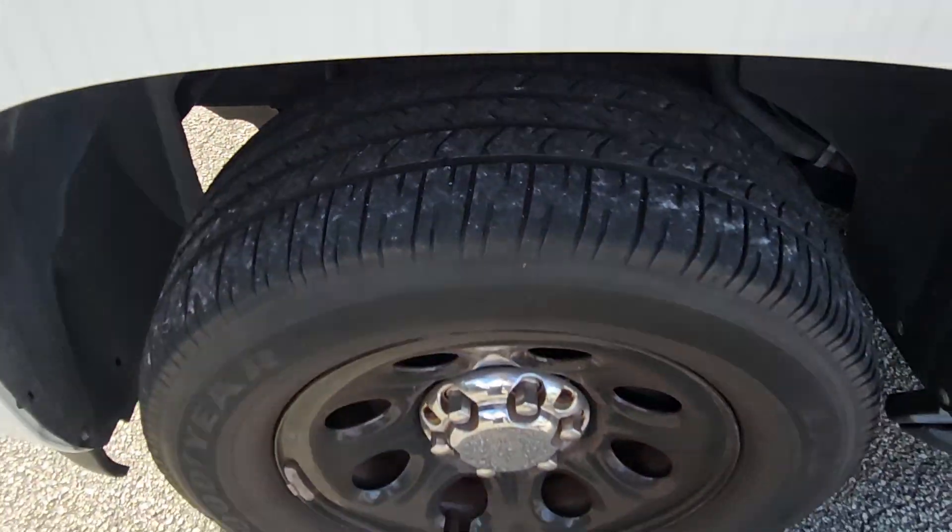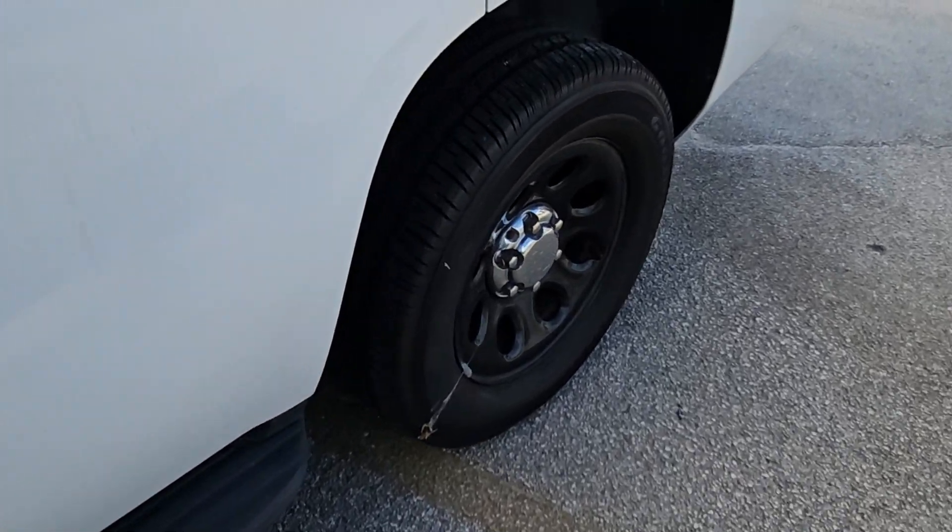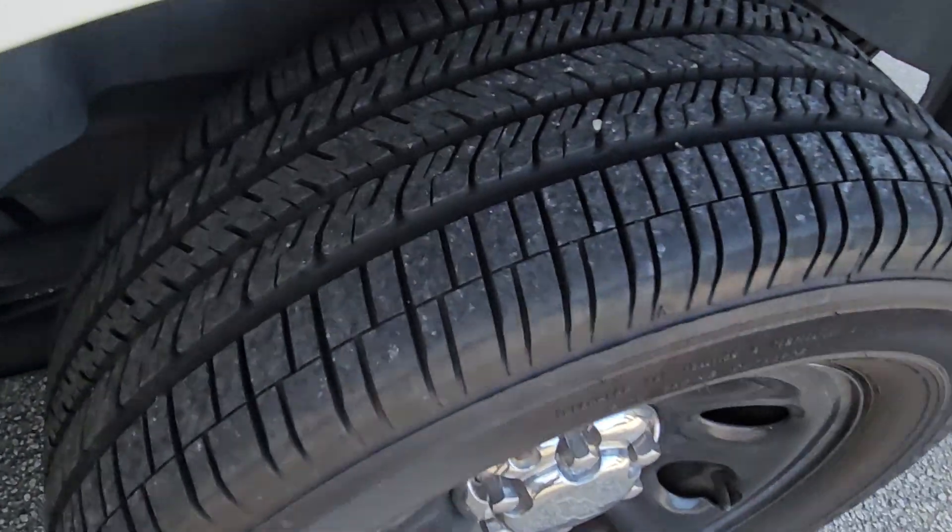The tires are fair — they're good and still have tread. The one in the back looks like it's brand new, so it may be time to rotate. The running boards look good.